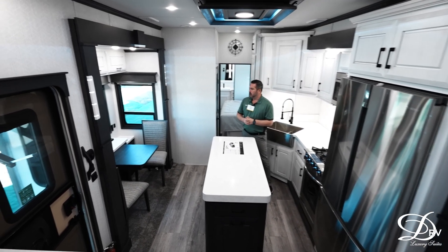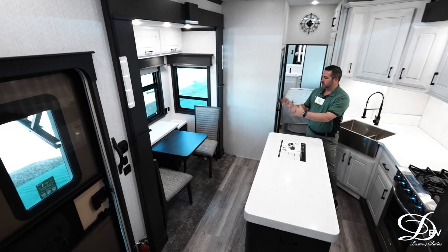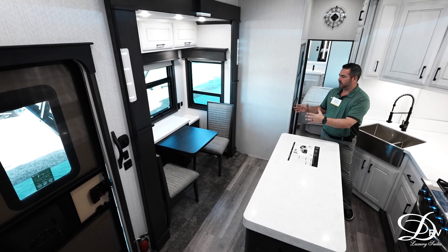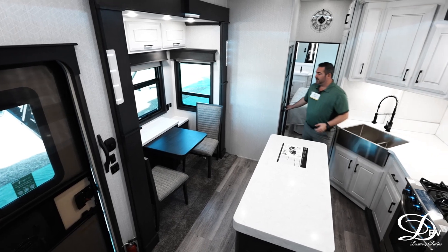On the door side you're going to notice this is where your dinette table is going to be with your two chairs. Obviously the table does come out in case you had friends over — there's enough space there for four.